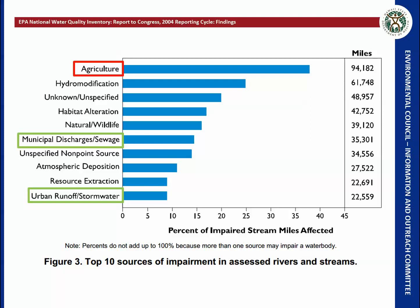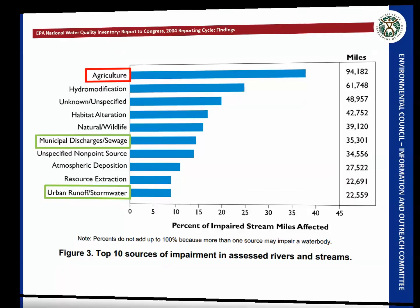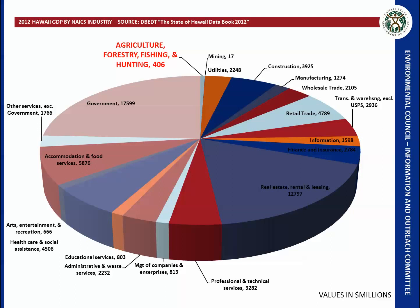In Hawaii, agriculture, forestry, fishing, and hunting represents $406 million of our GDP.